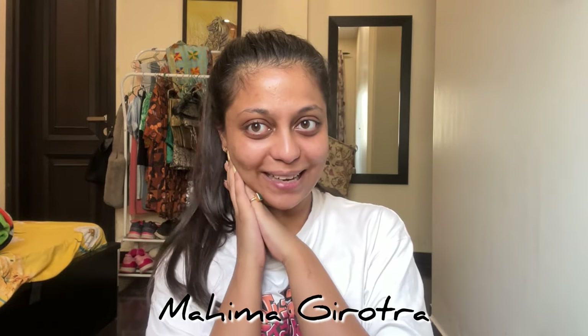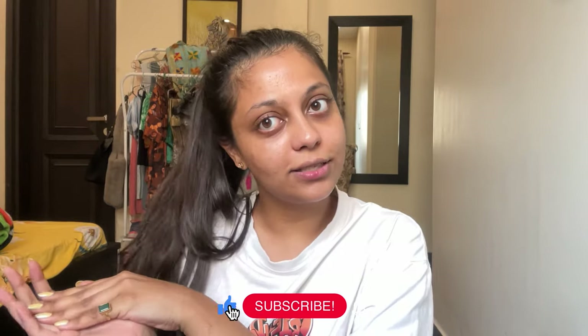Hi guys, this is Maina and welcome back to my channel. Today we have a lot of things to unpack from my summer wardrobe, which has a lot of H&M in it. So without further ado, let's go.